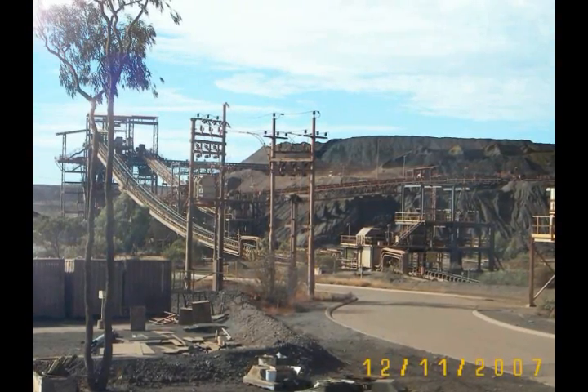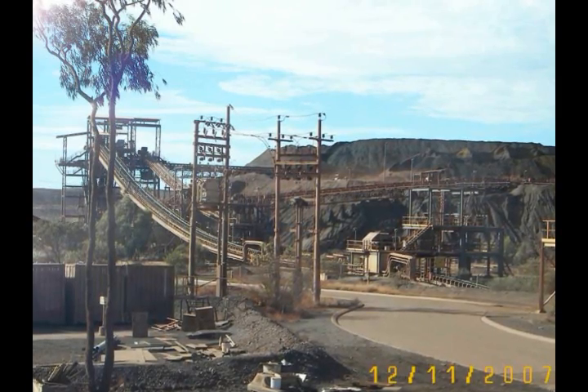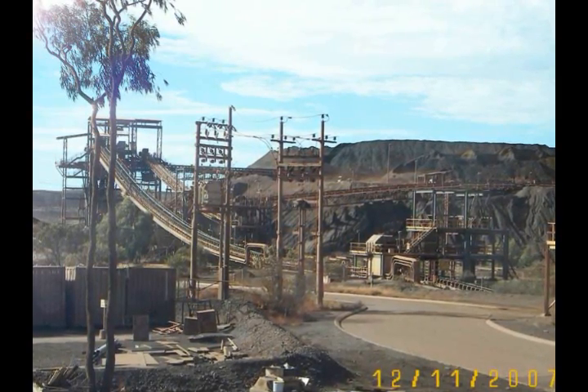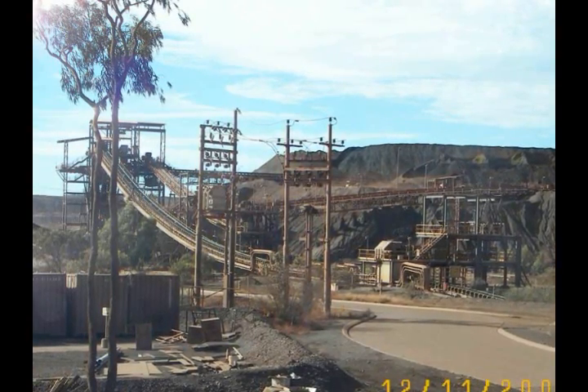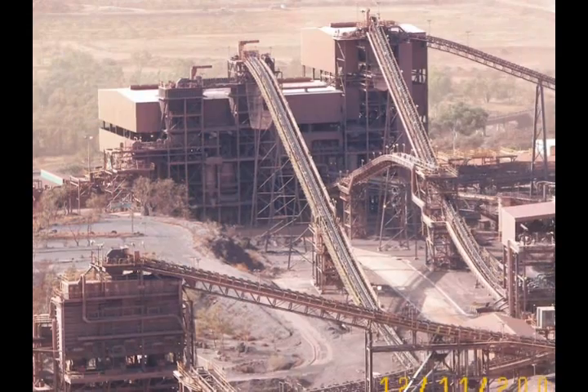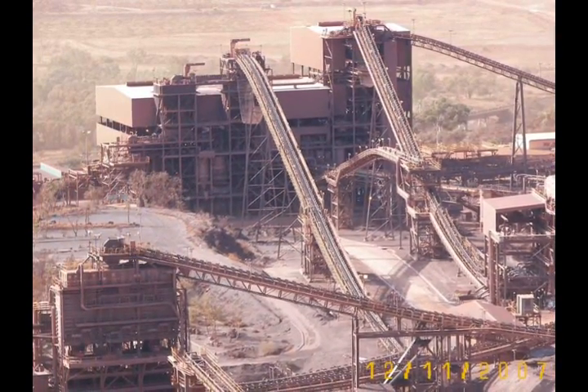There's a huge network of conveyors, so I guess the ore must go through a crushing process. It's almost 68% pure iron — a very high grade. I guess this must be the crushing plant, and the network of conveyors is a bit mind-boggling.